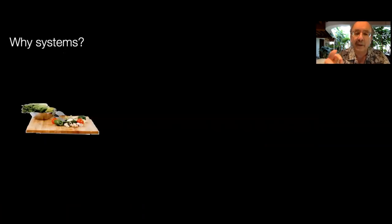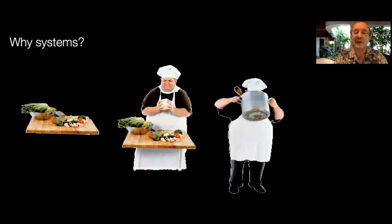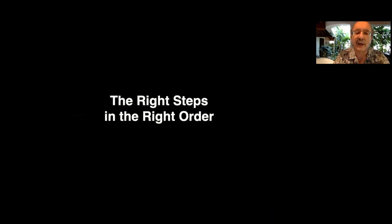Thinking that energy-efficient design is about choosing and installing energy-efficient equipment is like supposing that if you toss good ingredients in a pot and heat it, you'll get a tasty dish. But actually, efficient systems — like good cooking — result from whole-system design. Even the finest ingredients will not make a great meal unless you use a good recipe and a skilled chef to combine the right ingredients in the right sequence, manner, and proportions. In design as in cooking, it's vital to do the right things in the right order.